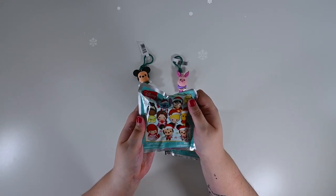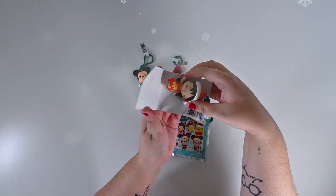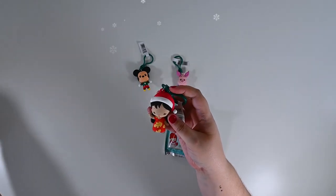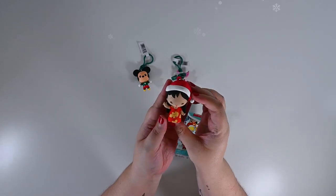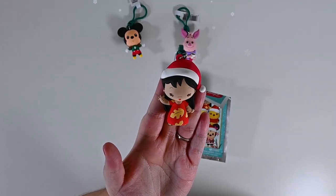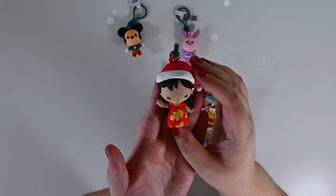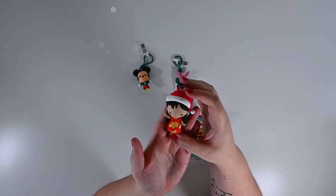Okay, let's go with number three. We got Lilo! Oh my goodness! Lilo's wearing an adorable Christmas hat and her typical outfit. She is just so excited for Christmas morning! So cute!